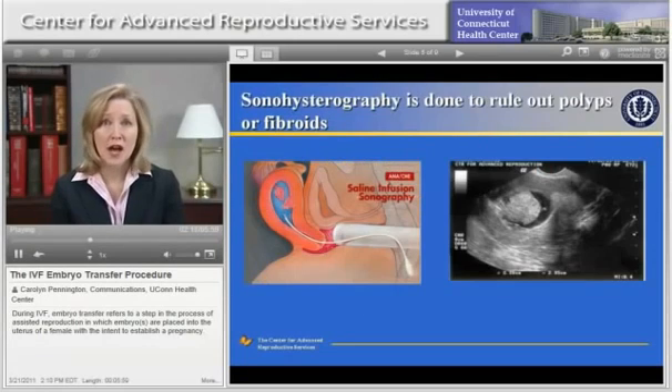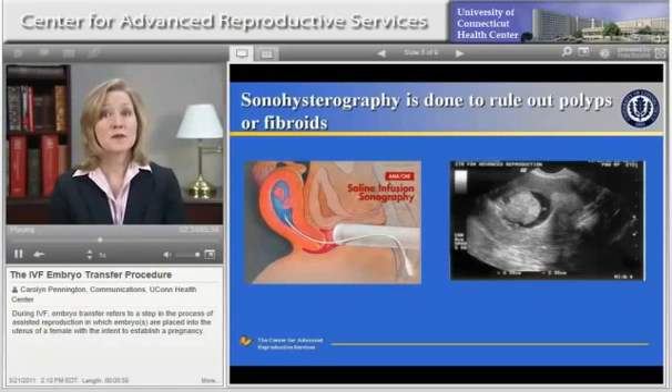Prior to starting your IVF cycle, your uterus will be evaluated to ensure that the lining of the uterus is smooth and free from any irregularities that could prevent an embryo from implanting or cause a miscarriage, such as a polyp or fibroid. Some patients will have had uterine imaging already, such as an x-ray dye test called HSG or a surgery called a hysteroscopy. Your doctor will review your history as well as any prior uterine imaging procedures. A saline ultrasound called a sonohistogram is often performed in the office prior to IVF to check the inside of the uterus.